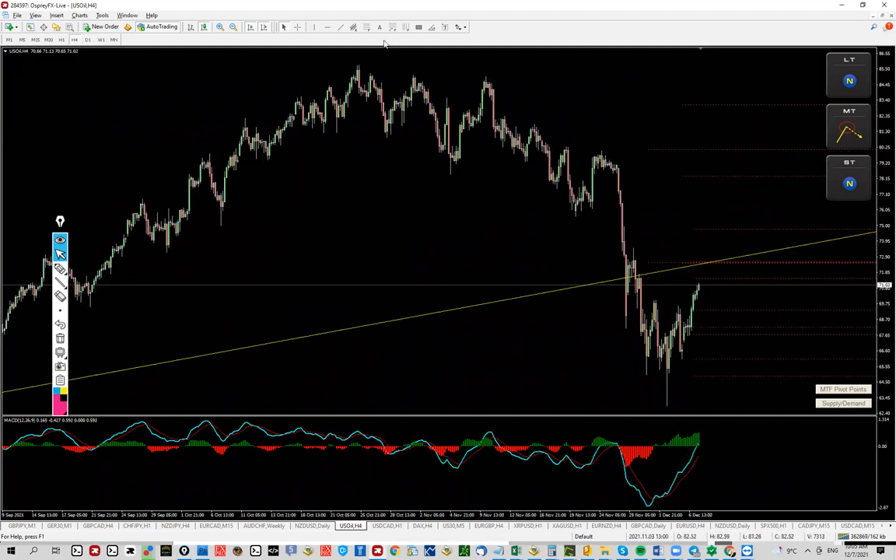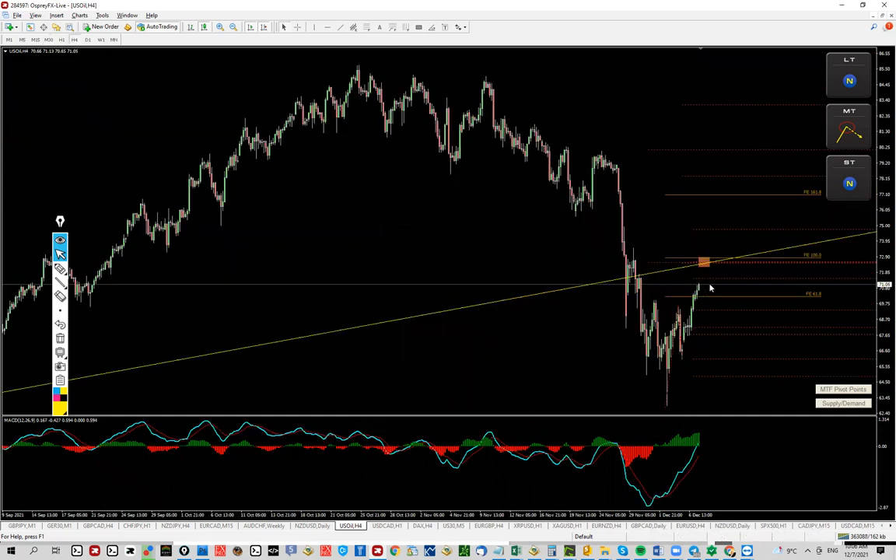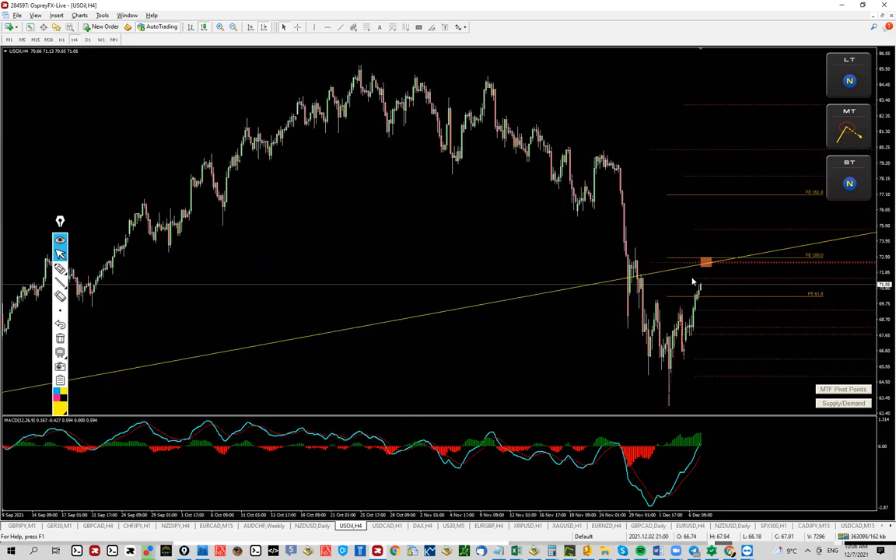Basically, we go to the four-hour chart, and this is where I would be looking for possible opportunities near a strong resistance. Surprise surprise — guess what we get once we drop the expansion tool here for ABC: look where the 100 is going. As I said, we have three levels: the dashed lines here are daily resistance, two is monthly pivot, and weekly R1 — weekly resistance one — plus the 100. So this is becoming a totally massive level.